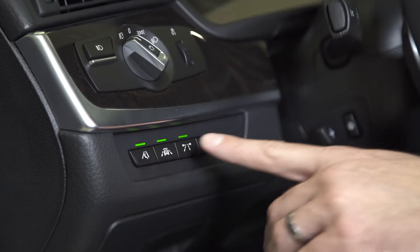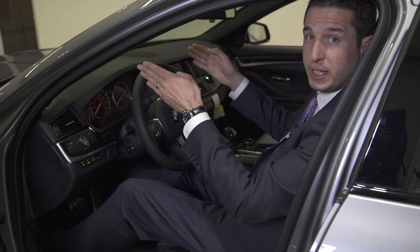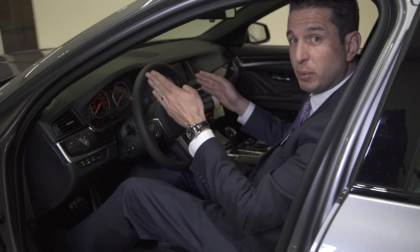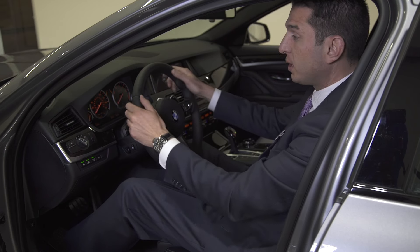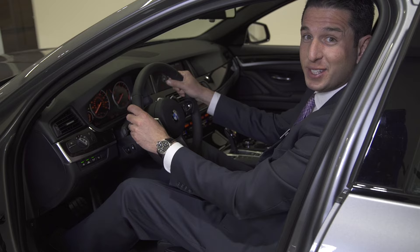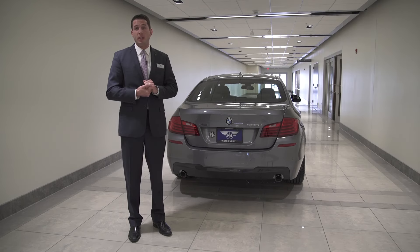The third button is lane departure warning. This is really nice. When you're driving down the road, the sensor built into the rear view mirror here will pick up the lines of the road. And should you doze off or veer out of your lane, the car will send you a gentle vibration to the steering wheel to alert you and let you know you need to get back into your lane.